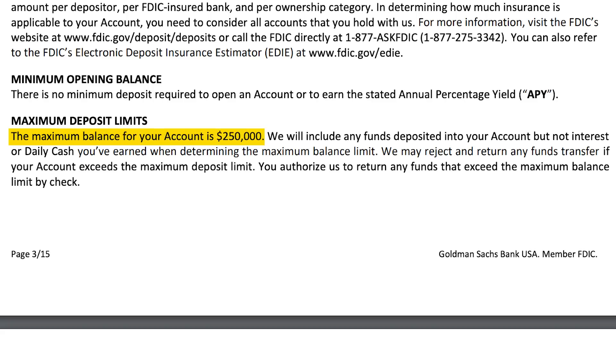There are no minimum deposit requirements for the account — you could literally put in $50 or $10. There is, however, a maximum deposit limit of $250,000, which, to be honest, that's the amount that the FDIC guarantees anyway. So probably most people who know what they're doing aren't going to want to put more than $250,000 in a savings account.